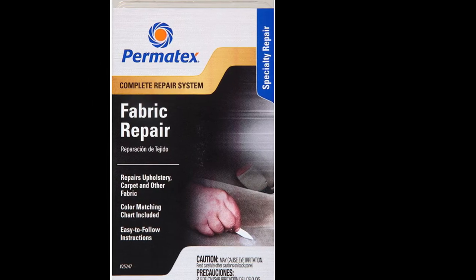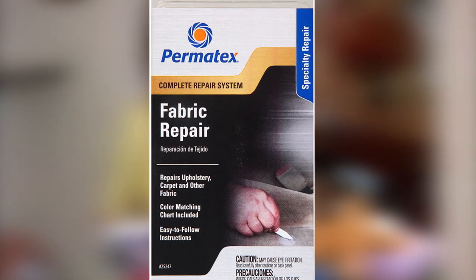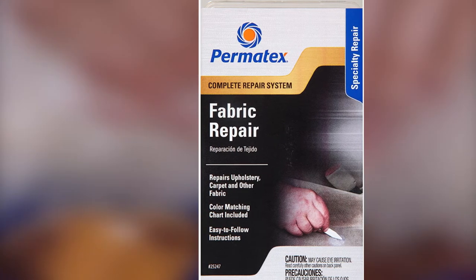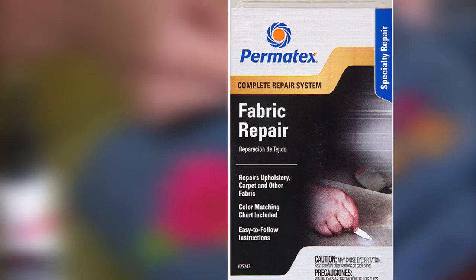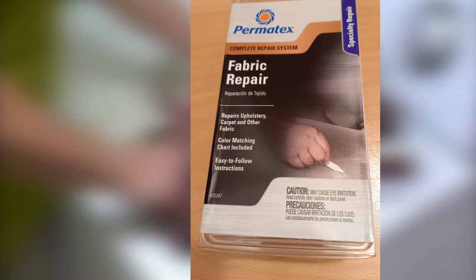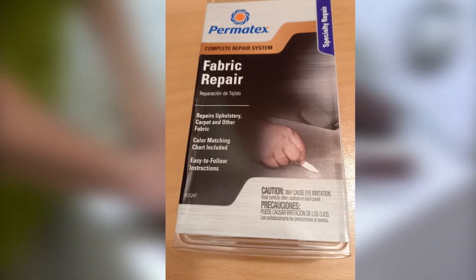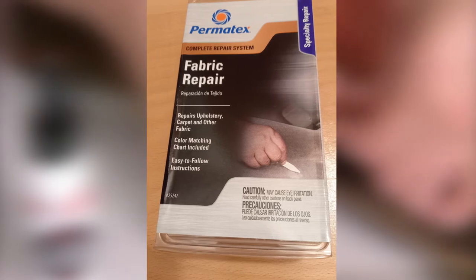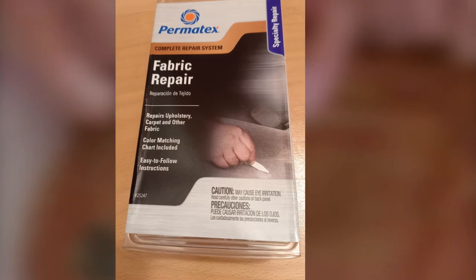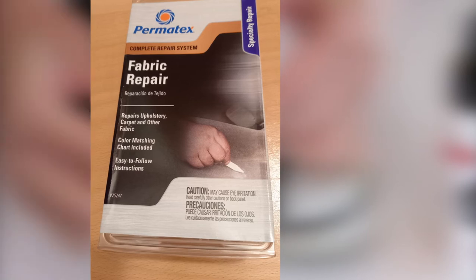It works quickly — the repairing process takes just 20 minutes, and the repaired items will look beautiful and almost new. You can use this versatile Fabric Repair Glue Kit to quickly fix carpets, clothes, upholstery, furniture, and car seats. The Permatex Fabric Repair Kit is inexpensive, costing under $20. So if your automobile upholstery, carpet, clothes, and furniture fabric get little burns, holes, tears, or rips, you can buy this kit and fix them yourself.